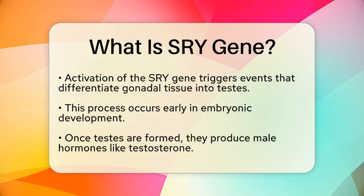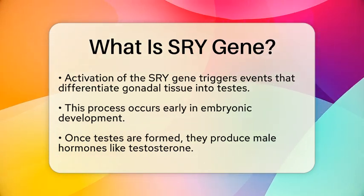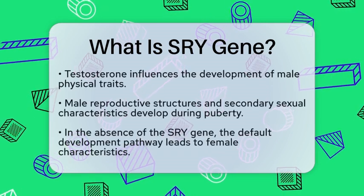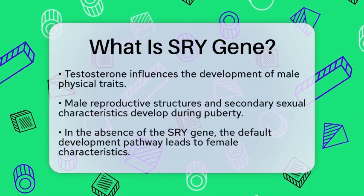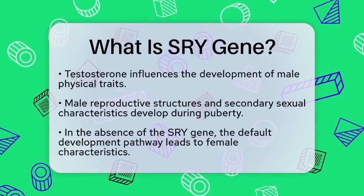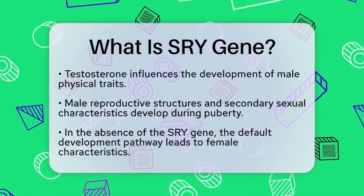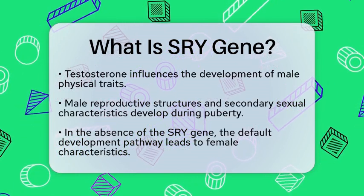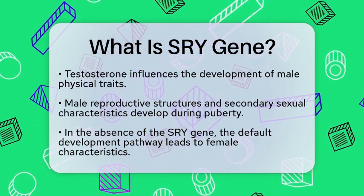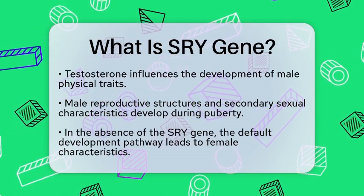These traits include the formation of male reproductive structures and secondary sexual characteristics that appear during puberty. In the absence of the SRY gene, the default pathway is to develop female characteristics. This means that if an individual has two X chromosomes, or if the SRY gene is not functioning properly, the individual will typically develop female reproductive anatomy.